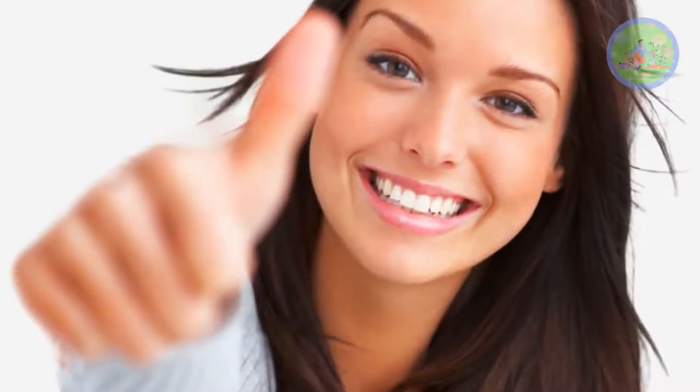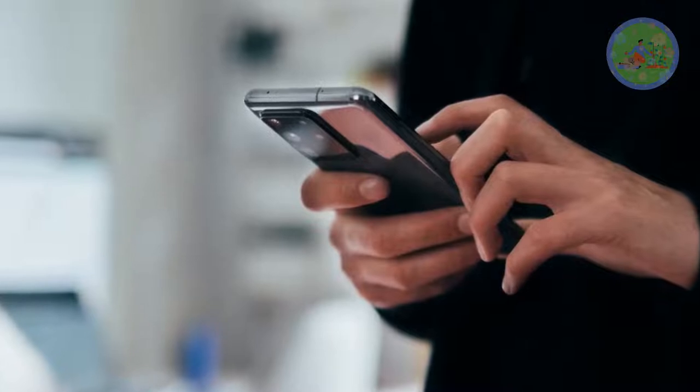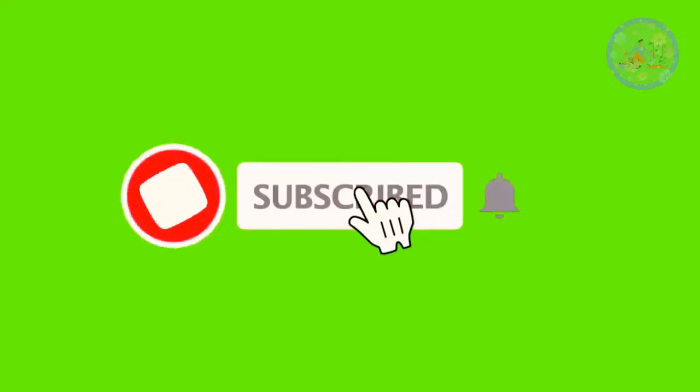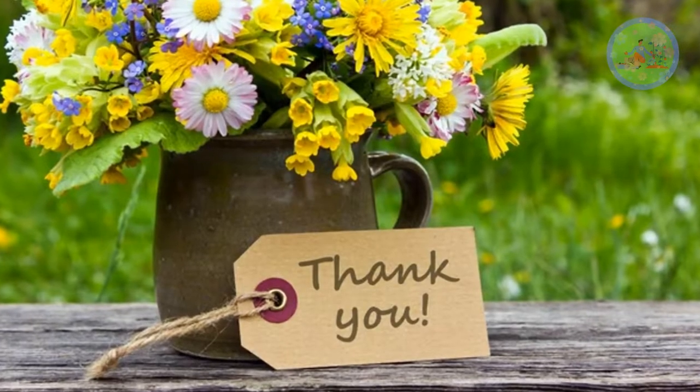If you like this video, then give it a thumbs up, share it with your friends and relatives and inspire them in gardening. Subscribe to this channel to get gardening-related information regularly. See you soon in my next video with a new topic. Till then, stay safe. God bless you and thanks for your time.